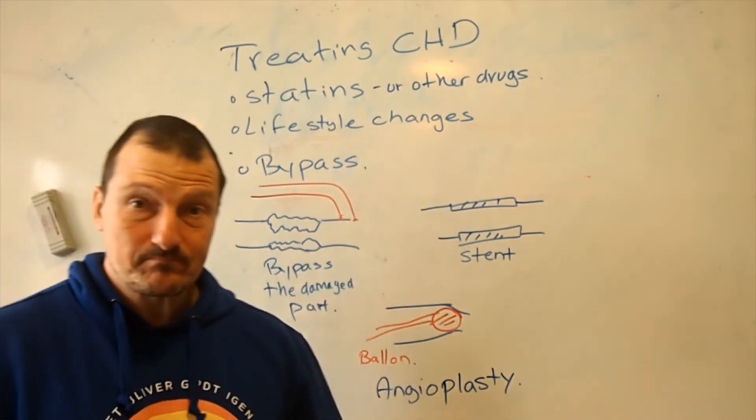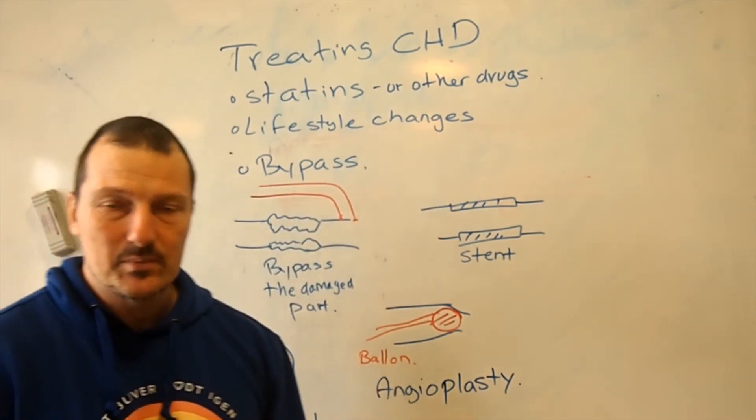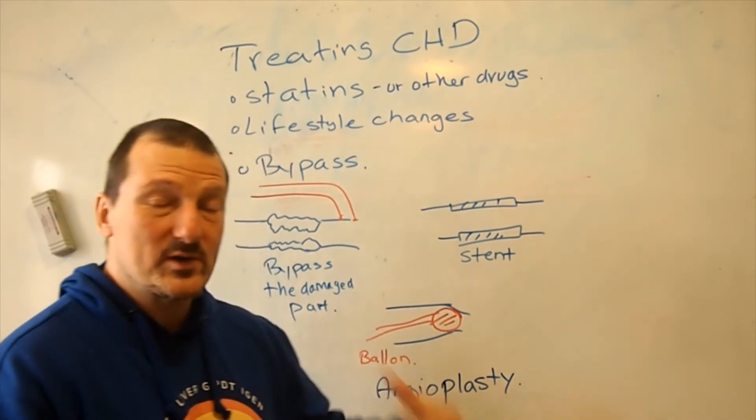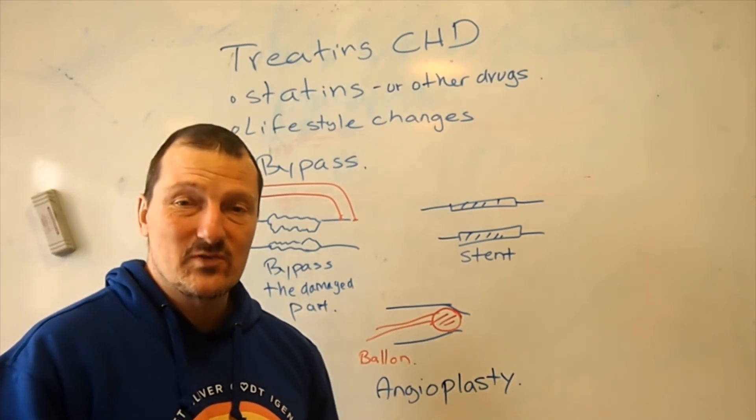If caught at the right time, lifestyle changes can also help — getting more exercise, better sleep, better diet, quitting smoking — and that might help prevent the damage from getting worse.